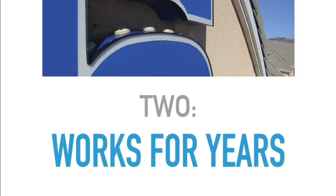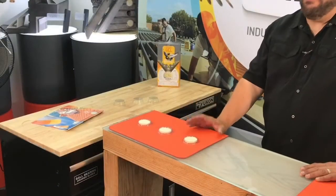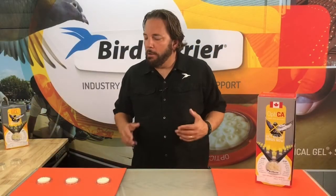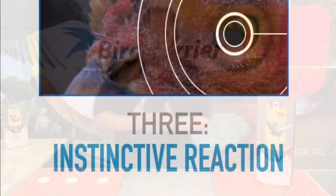Number two, it works for years. Don't be fooled into thinking that because it's a natural product it's not going to be a permanent solution. This stuff will last for two or three years easily to solve nesting birds. It's a very powerful solution in that regard.